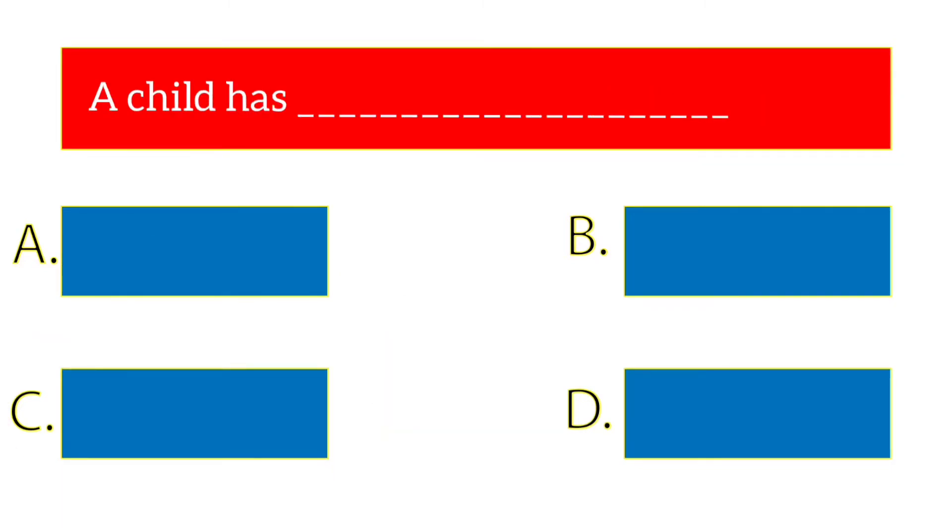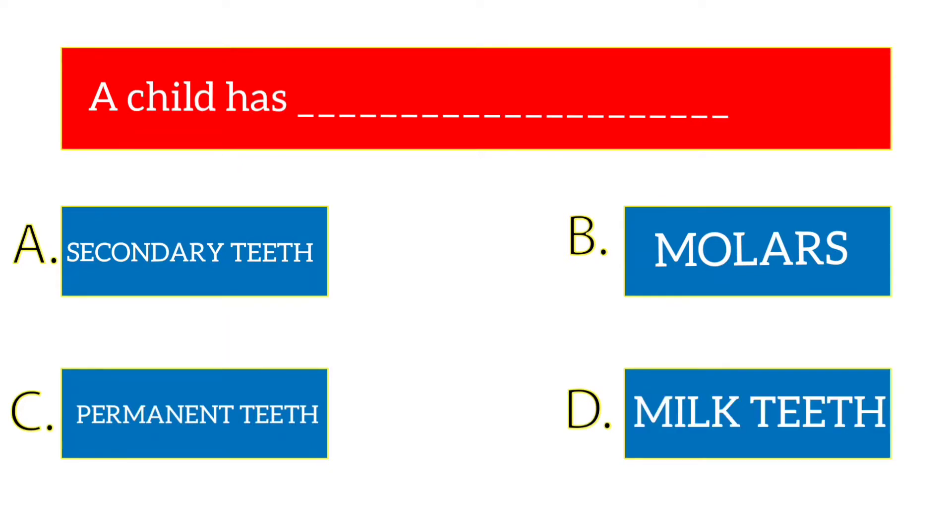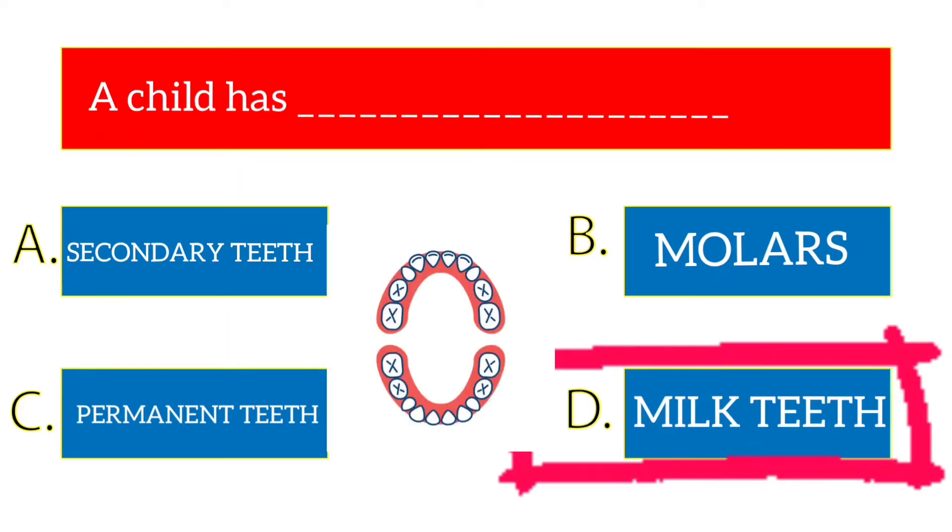A child has dash. The options are secondary teeth, molars, permanent teeth, milk teeth. The answer is milk teeth.